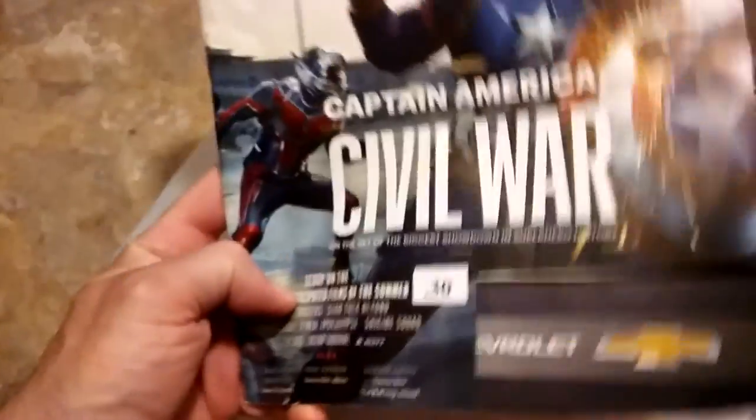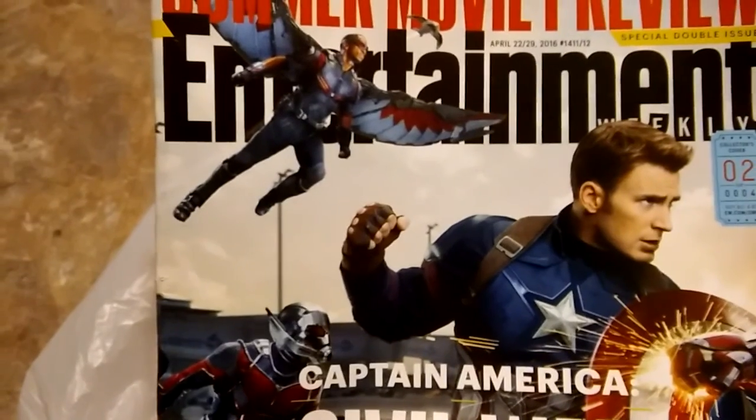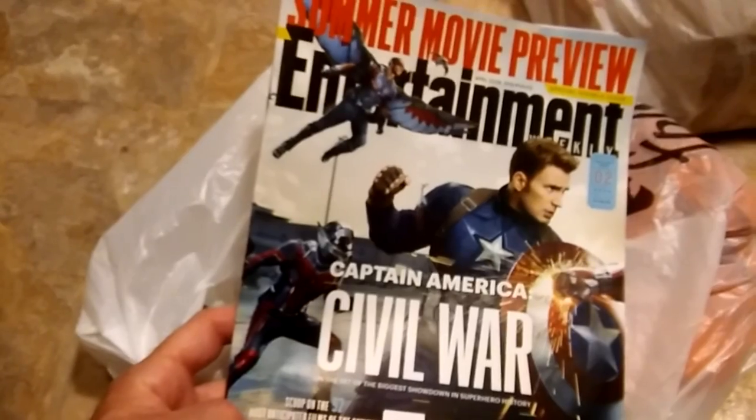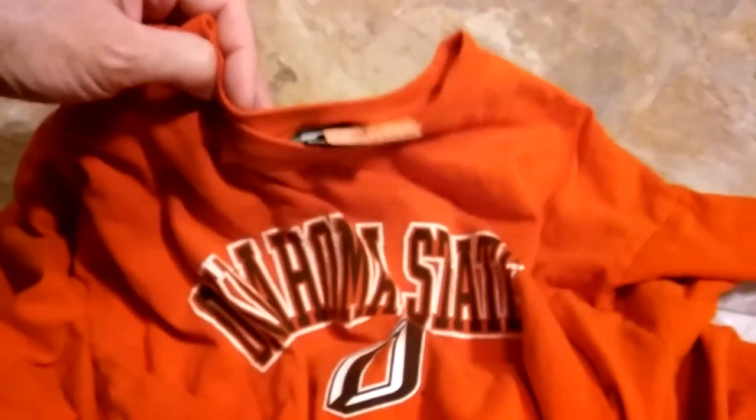I got the newest Entertainment Weekly for 30 cents — April 22nd/29th, 2016 double issue, movie issue with Civil War on the cover. That should be fun to read. I also picked up an Oklahoma State shirt.